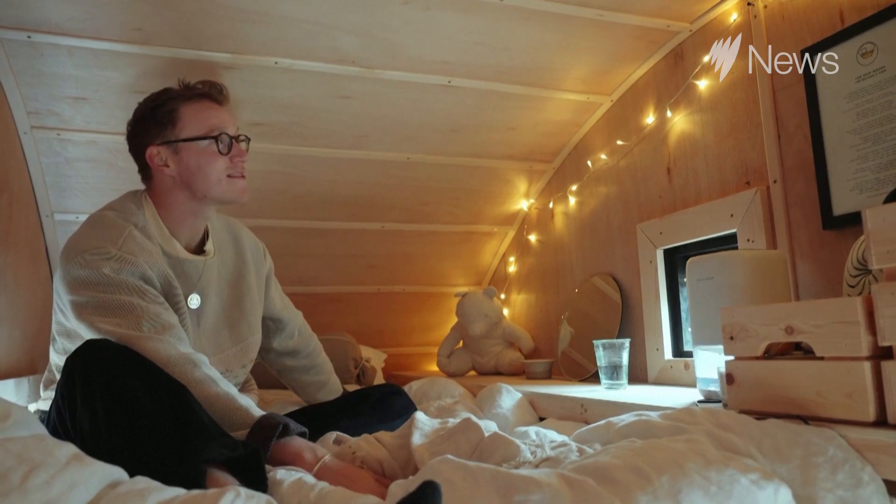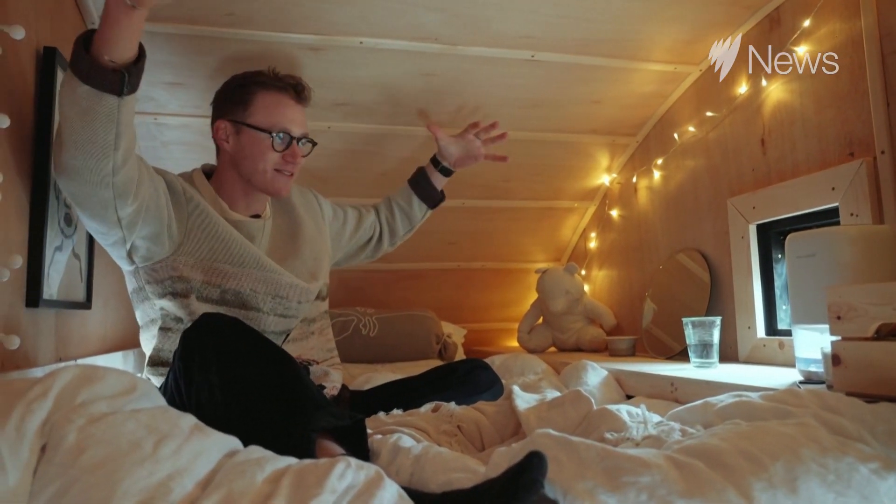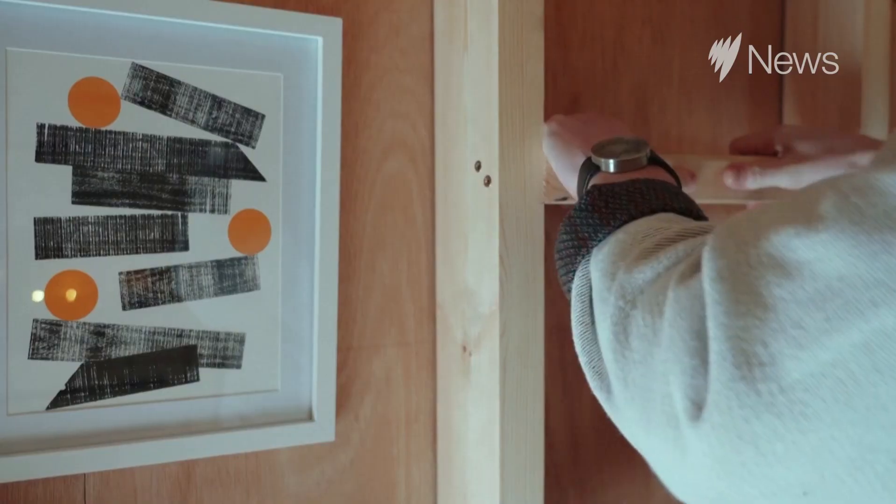This is where I sleep — it's actually kind of cosy. One of my favourite parts of the design is definitely the curved roof; it kind of makes it feel a little bit more like a cocoon.